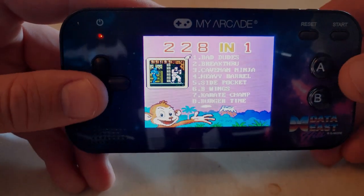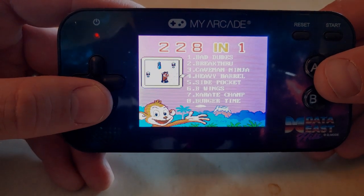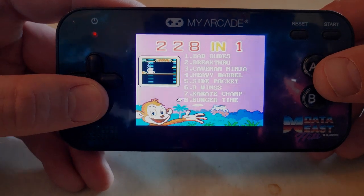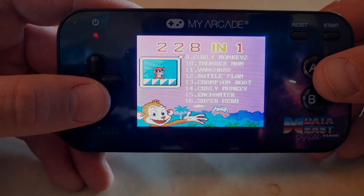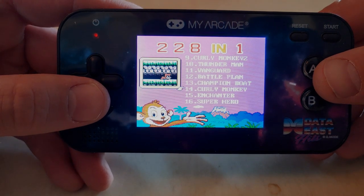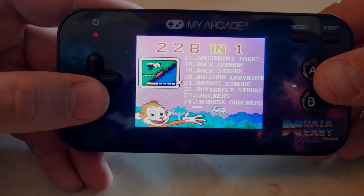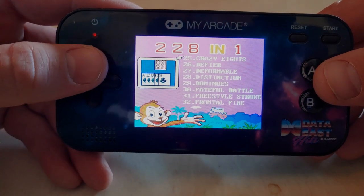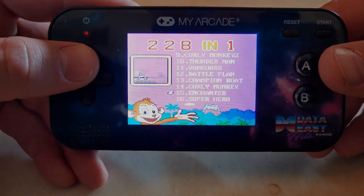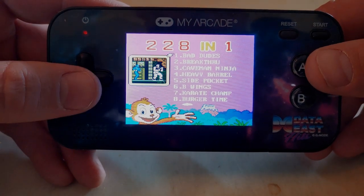Now we're on and you can see we've got Bad Dudes, Breakthrough, Caveman Ninja, Heavy Barrel, Side Pocket, B Wings, Karate Champ, and Burger Time. If you keep going on the list, there are random games — has anyone heard of Curly Monkey or Superhero? These are just generic games you can play for free on the computer. But if you want extra games, they're on here. I'm going to focus on the Data East games.